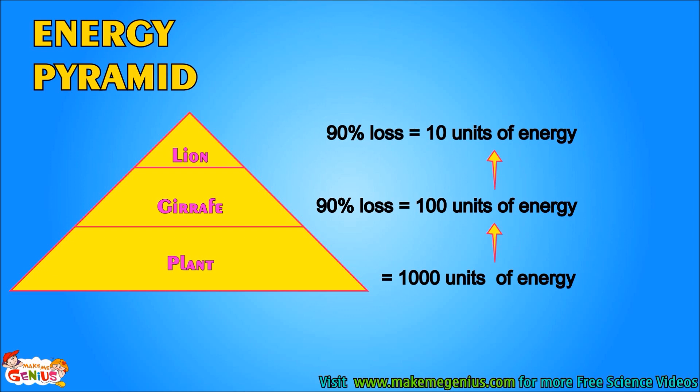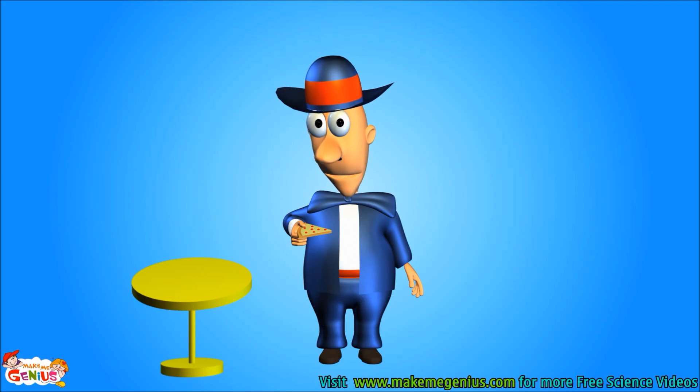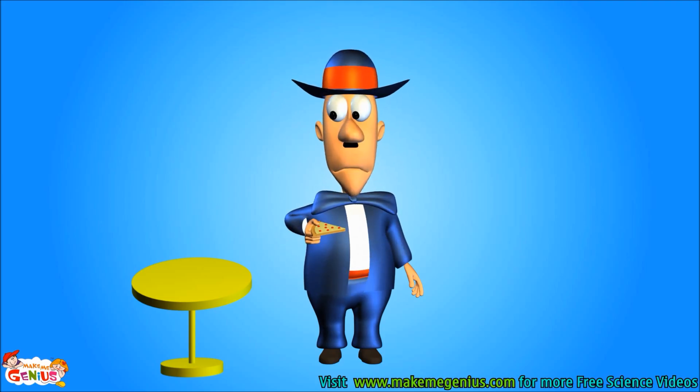Now, when a lion eats a giraffe, 90% energy is again lost, and the lion gets only 10 units of energy. So, now you know more about food and energy. Can you give me one more bite? Please give me one more bite. You already have so much energy. I need more food to get more energy.